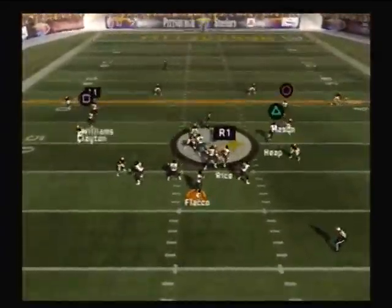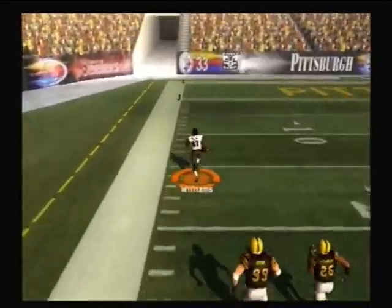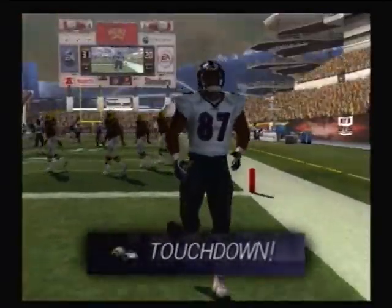He drops fast, it's completed — the 20, the 10. Touchdown, Ravens!